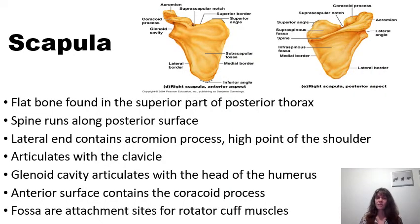The scapulae are flat bones found in the superior posterior portion of the thorax. One of the most prominent features of the scapula is found in the posterior aspect — this is the spine of the scapula. It helps orient between anterior and posterior sides of the scapula. As we follow the spine of the scapula laterally, we see that it flattens out to form the acromion process.